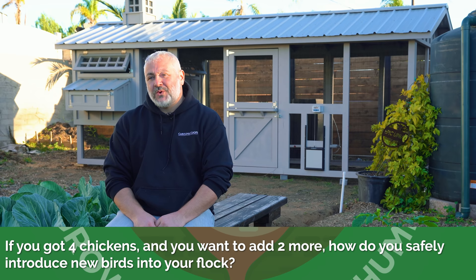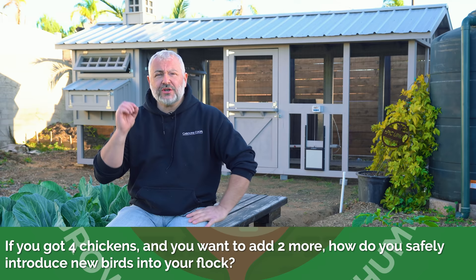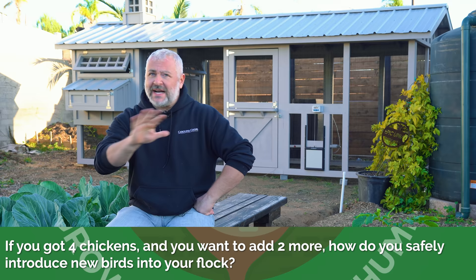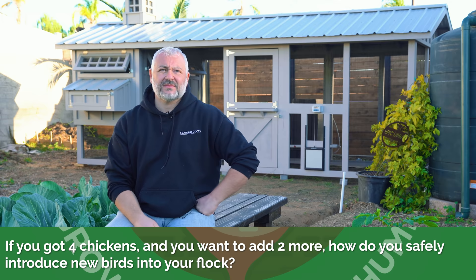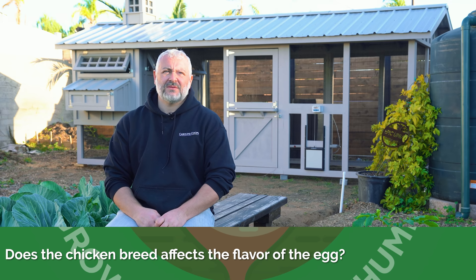If you've got 4 chickens and you want to add 2 more, how do you safely introduce new birds into your flock? You can absolutely introduce new hens safely. Rule number one: it's not the age, it's the size — make sure they're the same size. The more space you give them, the better chance you have of decreasing fighting. The best way is when a hen goes broody, let her hatch those baby chicks and they're automatically part of the pecking order. People have even put in baby turkeys, baby ducks — I just the other day saw two kittens under a hen.